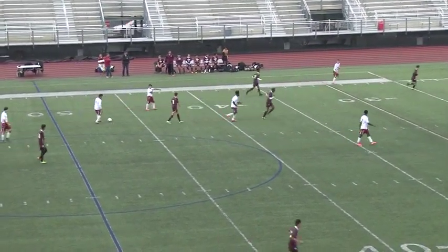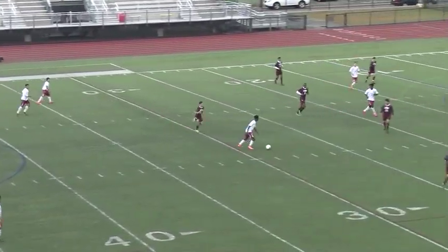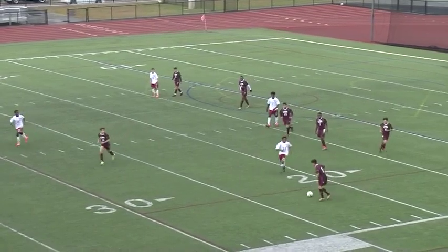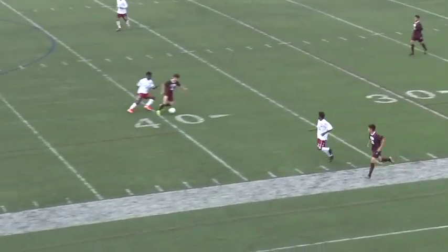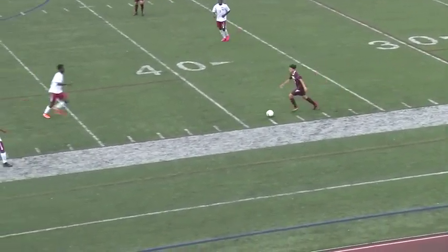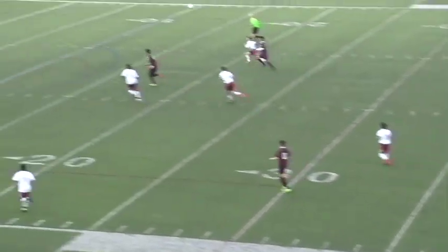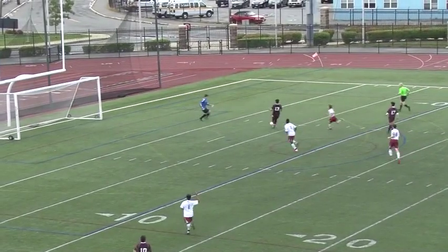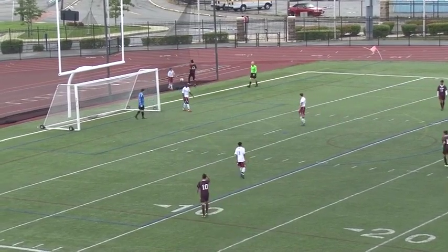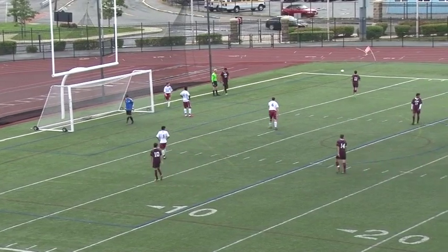They've got a little foul on Baswa there. Here comes Gloucester looking to attack. Passes in the middle — nice defense there by Encada, and here comes Lazo up the sideline. Nice play to Cora — the ball was a little too long for number 13, Francisco Portillo. Very pretty pass by Julio Cora. Number five is Andrik Barrios.